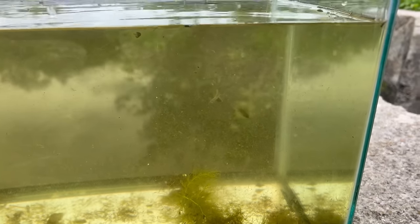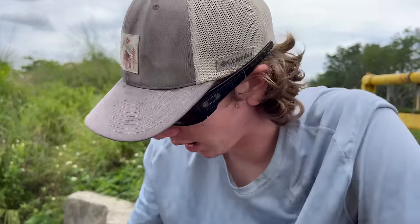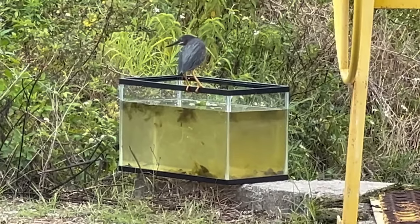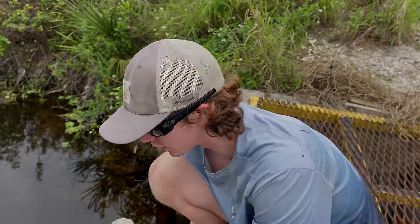You know what's funny — the betta fish got eaten. A bird was sitting on the fish tank and the betta fish is freaking gone. That stupid bird ate our betta fish!